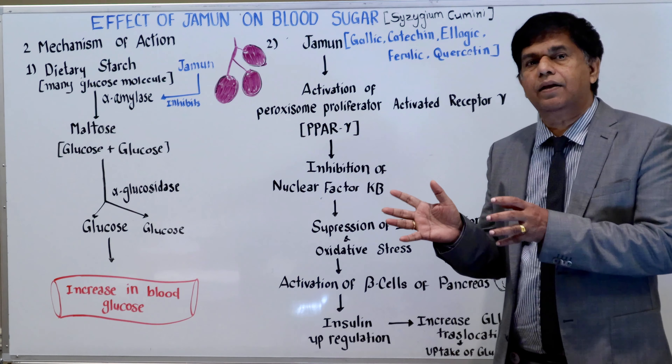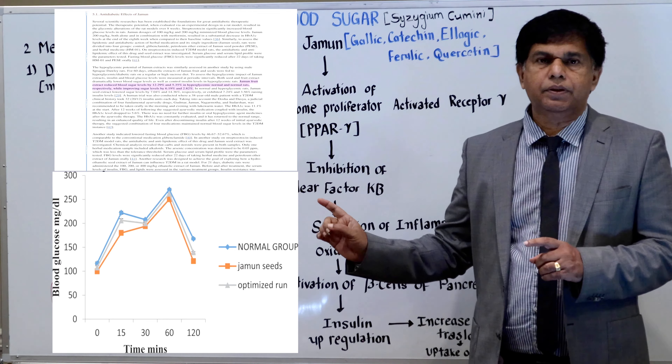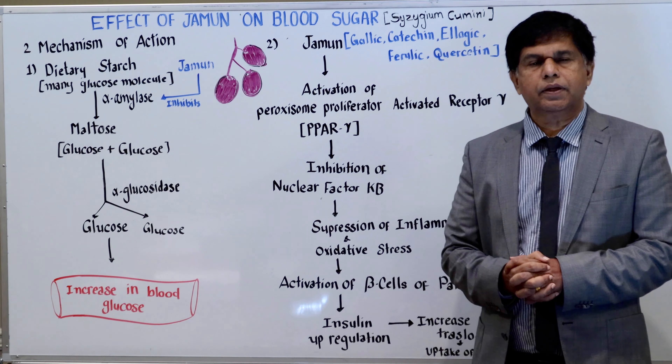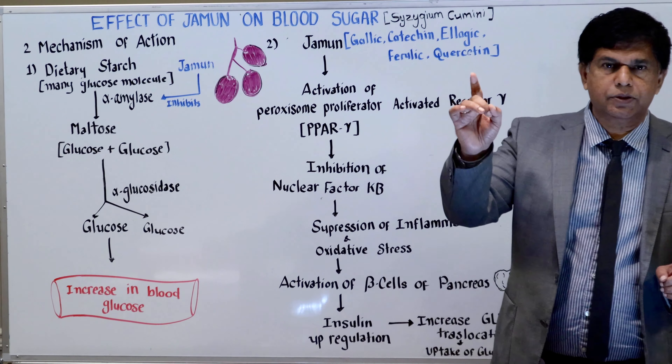So glucose can enter the cell very easily. All of this is scientifically proven — there are scientific studies that have shown Jaman can decrease blood sugar. Thank you so much for watching. We'll be back with another presentation. If you could subscribe to our channel, we'd greatly appreciate it. Thank you so much.